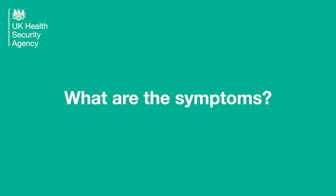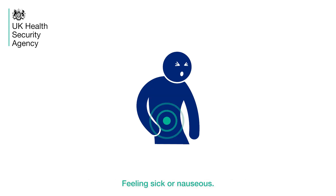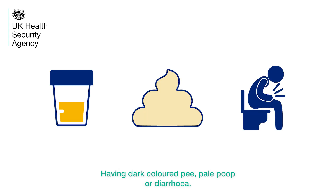What are the symptoms? Fever, tiredness and being put off your food. Feeling sick or nauseous. Having yellow eyes or skin — this is known as jaundice. Having dark coloured pee, pale poop or diarrhoea.